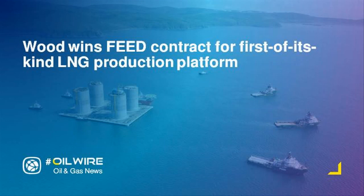Bremer is also leading the design and development of the unique FSP liquefied natural gas storage system.